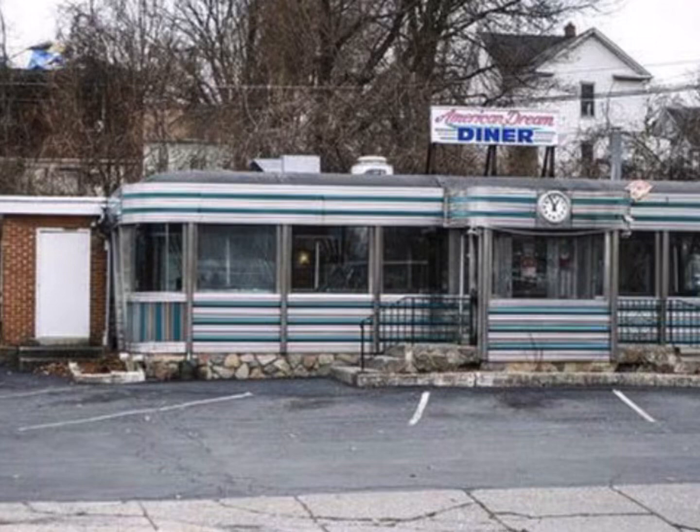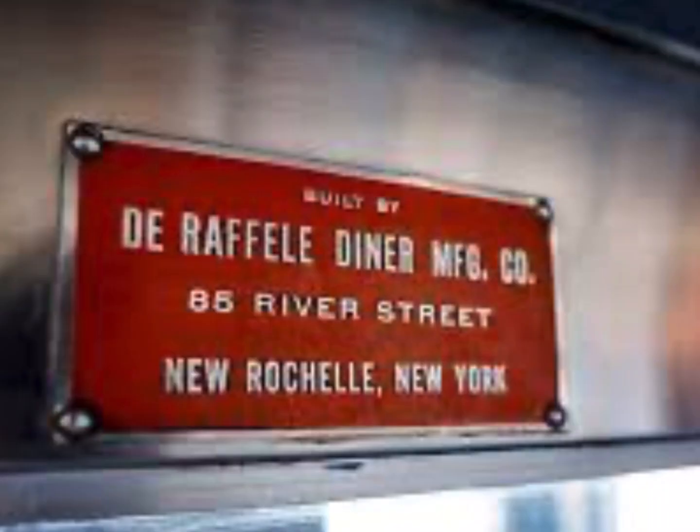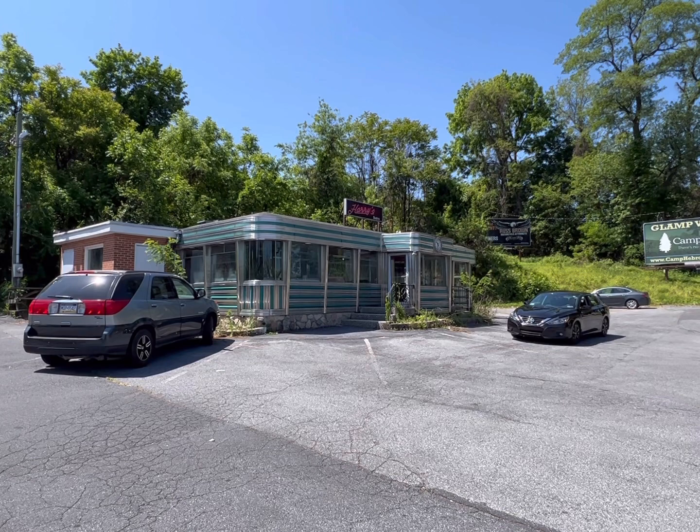The American Dream Diner, currently Harry's Bistro in Harrisburg, is for sale. You should really check it out. Fast forward to May 26, 2023 — Harry's Bistro is for sale.